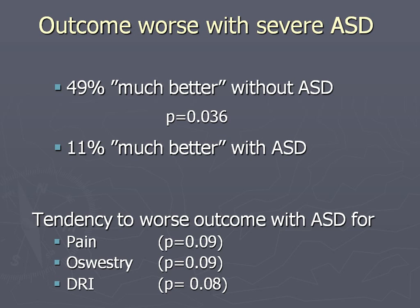You had to define ASD very severely - minus two standard deviations of normal degeneration - to find a difference. Then we did find that 49% were much better without ASD compared to only 11% with ASD. It was not statistically significant for pain, Oswestry score, and disability rating index, but it was suggesting a difference. So severe ASD seems to affect outcome, but not the more common milder forms.